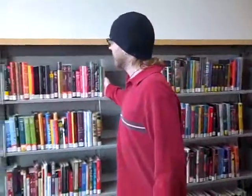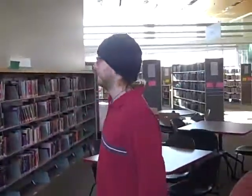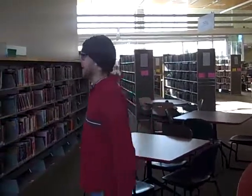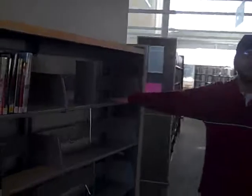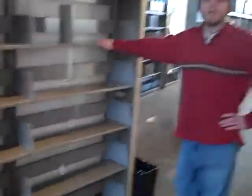We have our fiction collection starting over here. This is where all your sparkly vampire books would be if they were checked in instead of at your house. And right over here is where we'll have our brand new books when we start getting them. So we're open now — come on down, we'd love to see you.